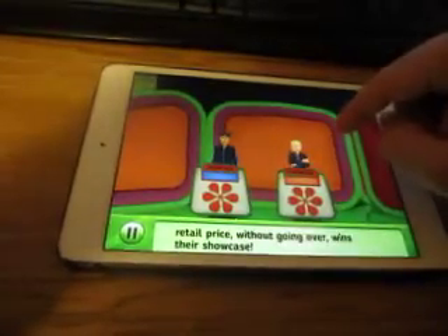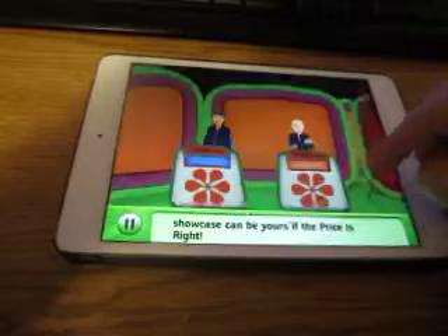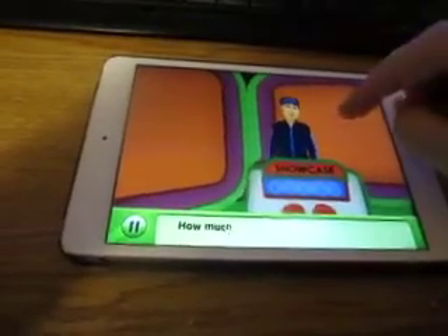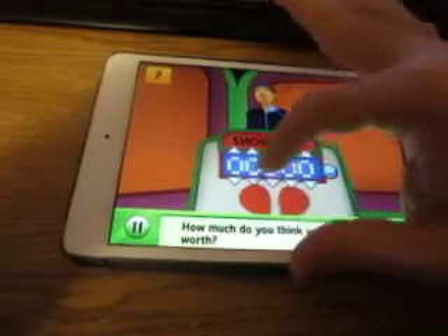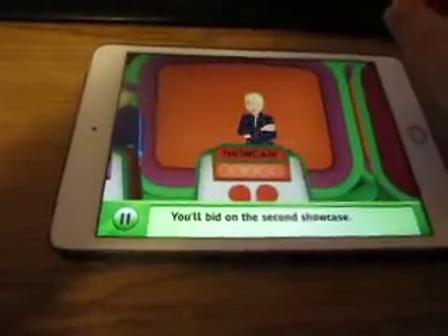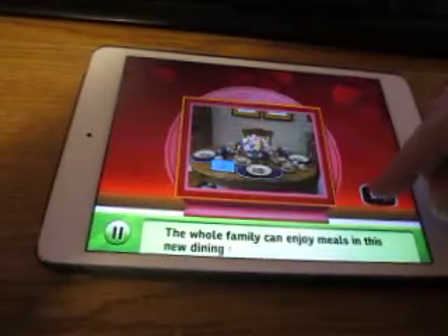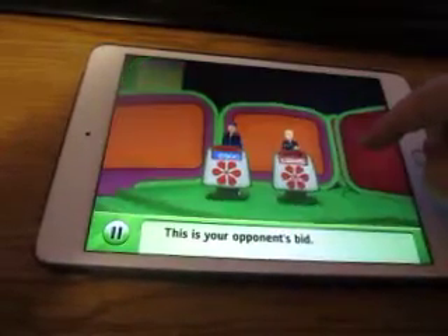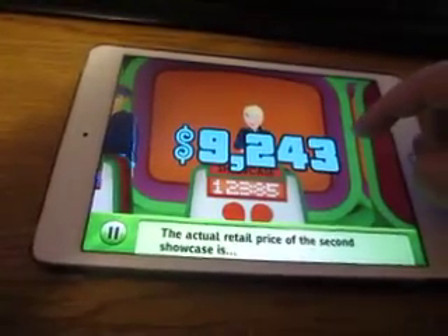Welcome to the showcase. I skipped the first prize by accident — oh, I missed. You've capped the show. How much do you think your showcase is worth? I just solved the first puzzle on Second Fortune — very nice. On this showcase, I'm going to bid $6,900. $12,385... the actual price is $17,615. And she's over, so I win my showcase.